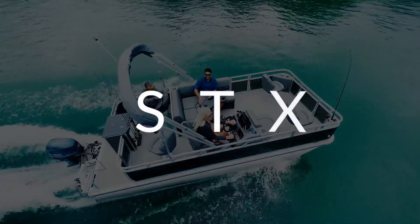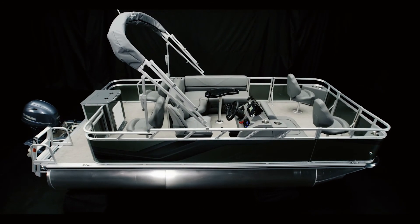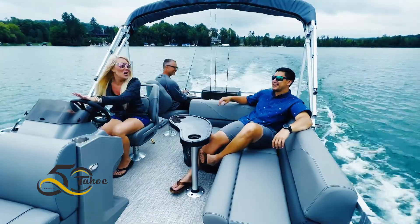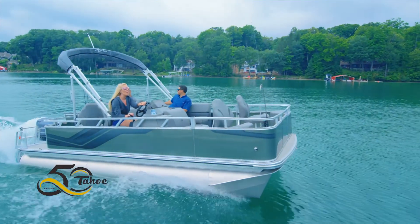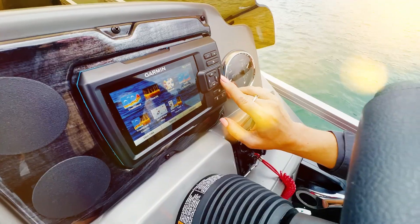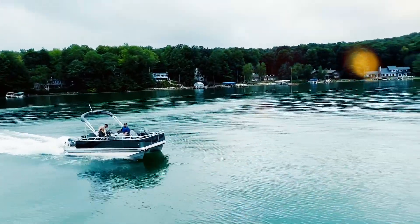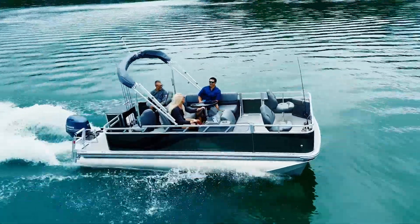The STX pays homage to the simple, classic pontoon boat design. This pontoon boat features a heritage front-wall design in combination with Tahoe's premium quality construction. This nicely equipped pontoon includes custom-made full quad lounge furnishings, stereo and gauges. Tahoe's vertically integrated production process ensures meticulous attention to detail and quality that produces a beautifully engineered boat.